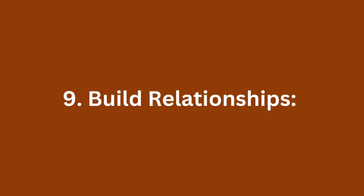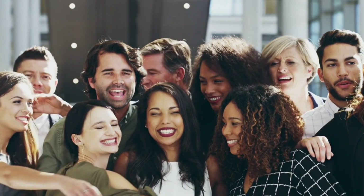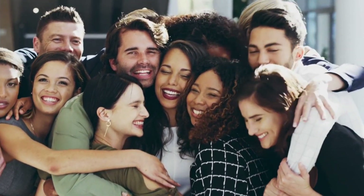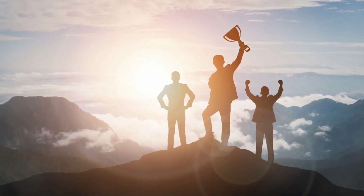9. Build relationships. Foster relationships with colleagues, supervisors, and vendors. Collaborate effectively with team members, share best practices, and contribute positively to the store's success. Networking can also lead to new opportunities and insights.